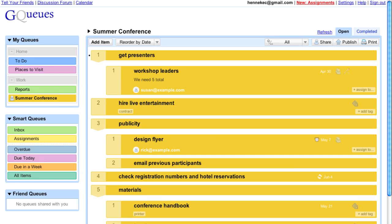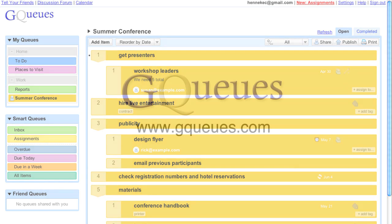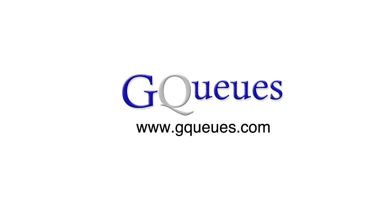So there you have it. The conference is planned, and GQs will help me stay on track so everything gets completed. Log in now to see what GQs can do for you.